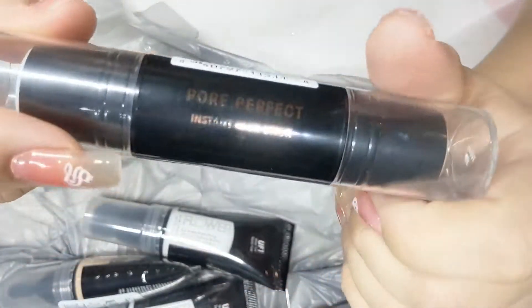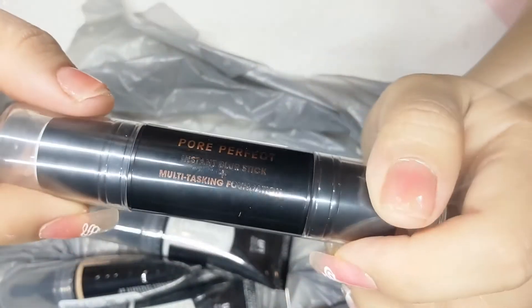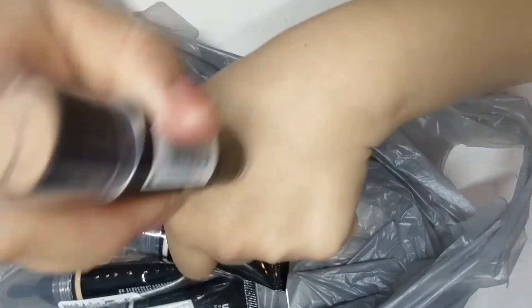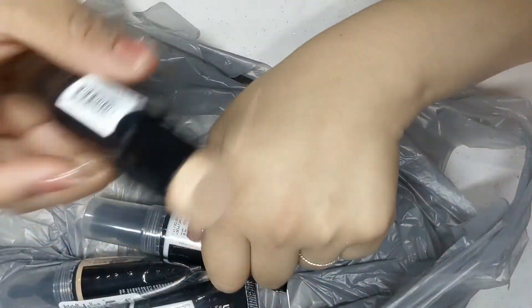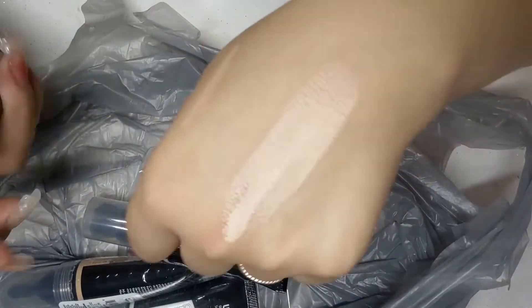Next I got this Pore Perfect Instant Blur Skin and Multi-Tasking Foundation, also from Flower. On one side it is a clear wax color — here I'm swatching it on my hand and I can tell it is blurring out the skin. On the other side is the foundation stick, which I'm swatching for you here — this is in the color Ivory.